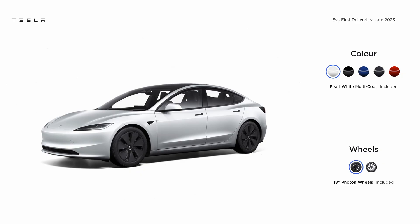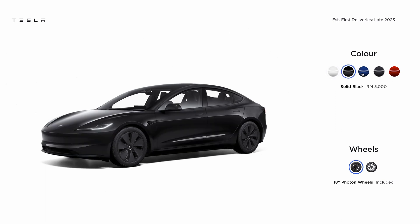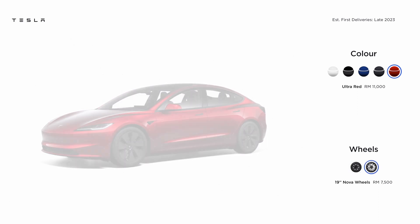Just like the Model Y, the base color is free but if you want anything else you'll have to pay more. Solid black and deep blue cost RM5,000, and the new stealth grey costs RM7,500. If you want your Model 3 in ultra red, that will cost you RM11,000. By default the Model 3 gets 18-inch Photon wheels, and you can upgrade to 19-inch Nova wheels for RM7,500.